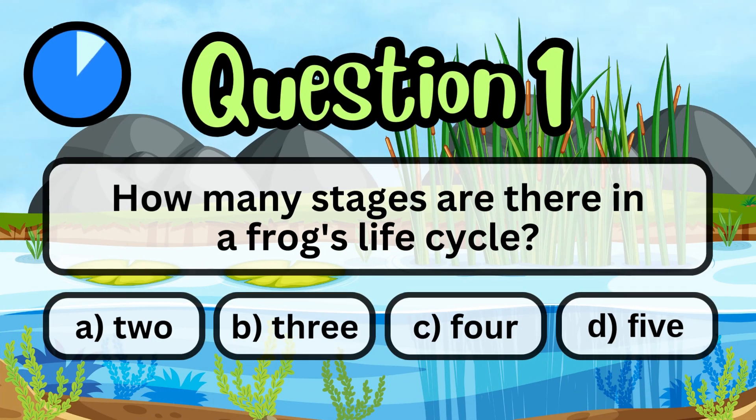How many stages are there in a frog's life cycle? The answer is 4.